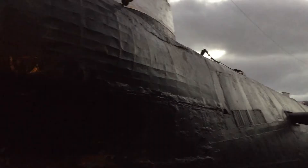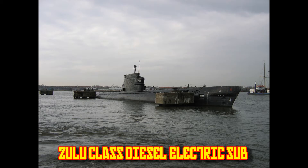The Project 641 Soviet submarines, NATO codename Foxtrot-class. Let's talk about the history of this Cold War warrior.